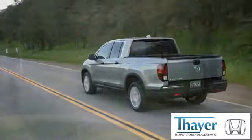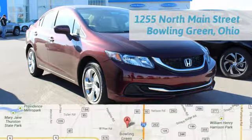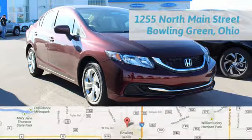Thayer Honda is happy to pass the savings and quality on to our customers. Call, click, or stop in today. We are conveniently located at 1019 North Main Street in Bowling Green, Ohio.